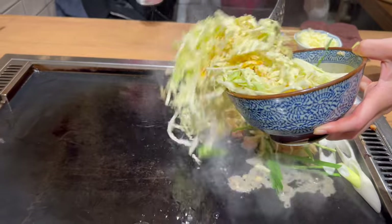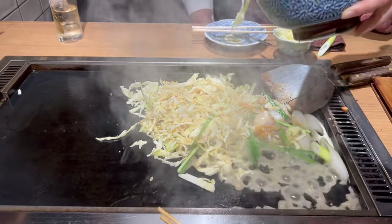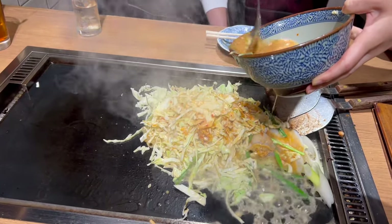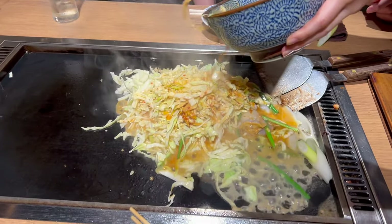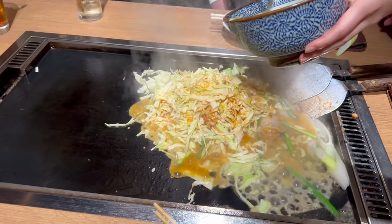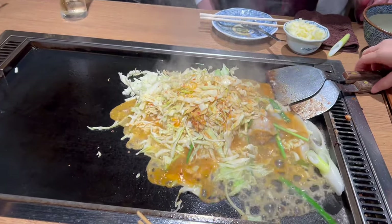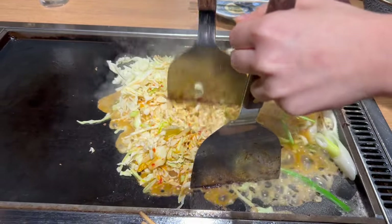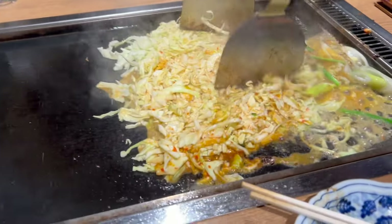Monja Yaki, or simply Monja, is a type of Japanese pancake. But don't let the term pancake fool you — it is a savory treat made with a liquidy batter and filled with a variety of ingredients like vegetables, seafood, and meat. Originating from the vibrant Tsukishima district of Tokyo, Monja Yaki has been warming the hearts and bellies of locals in Tokyo for decades.